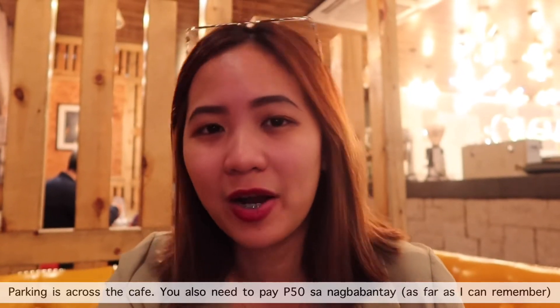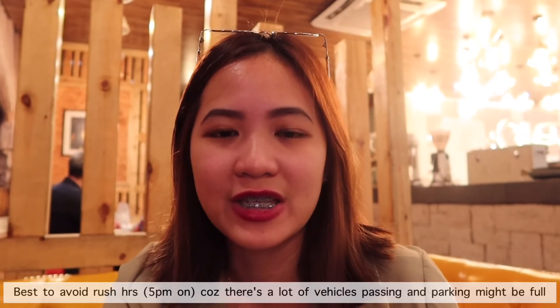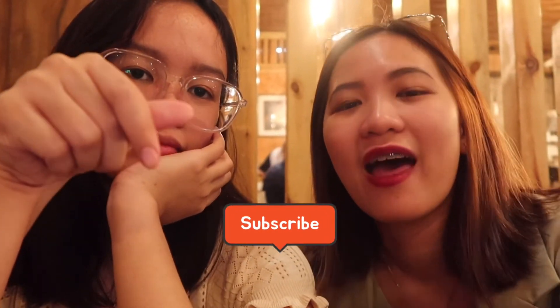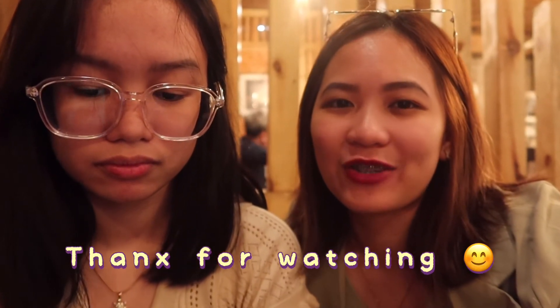The only comment I have is with regards to the parking area — it's a bit difficult to park in the vicinity. So that's it for the vlog for today. I hope you love it. If you do, please don't forget to subscribe to my channel at Team Euphemia, and don't forget to hit the bell notification. We hope to see you guys on the next vlog. Bye!